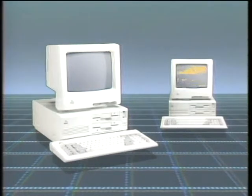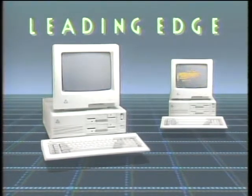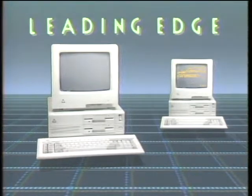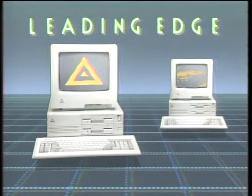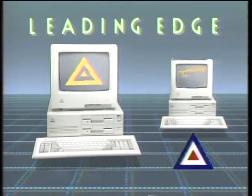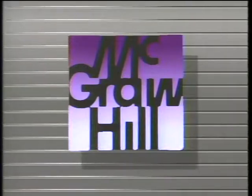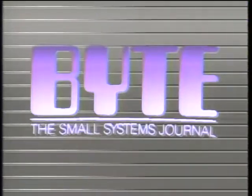The Computer Chronicles is made possible by Leading Edge, makers of IBM-compatible computer systems including Lotus look-alike spreadsheet, word processing with spelling correction, communication software, and Hayes-compatible 1200 baud modem. Leading Edge, with over 1,000 service centers nationwide. Additional funding is provided by McGraw-Hill, publishers of Byte. Byte's detailed technical articles on new hardware, software, and languages cover developments in computer technology worldwide.